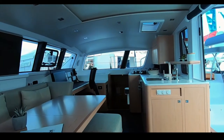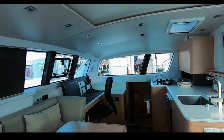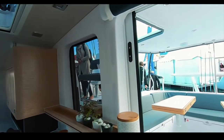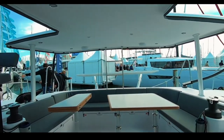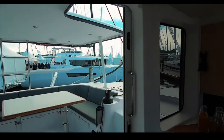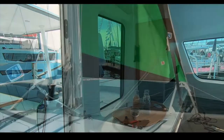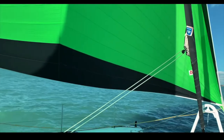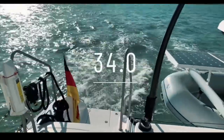The Outremer 45 has been made famous by La Vagabond; the 51 is the bigger sister, and there is now a 55 with a versa helm coming out. A test sail of the Outremer 51 produced 8.6 knots of boat speed in under 10 knots of breeze — truly impressive performance in light airs. Well done, Outremer — the 51 scores 34 out of 50.